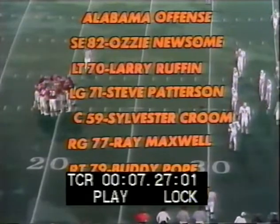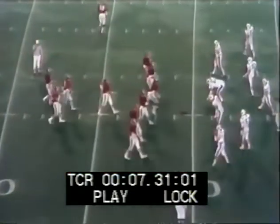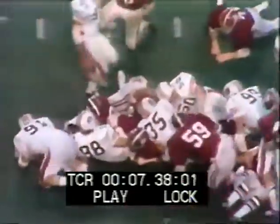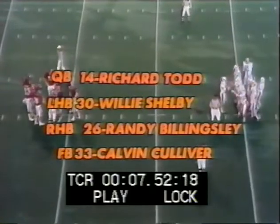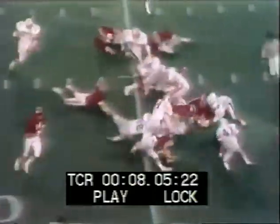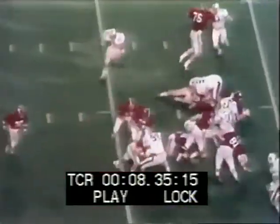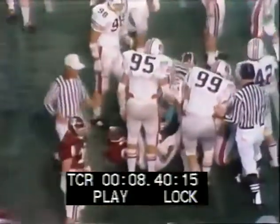We look at their offensive line, and in the backfield for Alabama. As they break out of the huddle for their first offensive possession of the second half, at the 29-yard line — it is Rick Watson in there at fullback. Todd gives the ball again to his fullback. It's third down and three yards to go, and they give it to Culver. He is hit short.